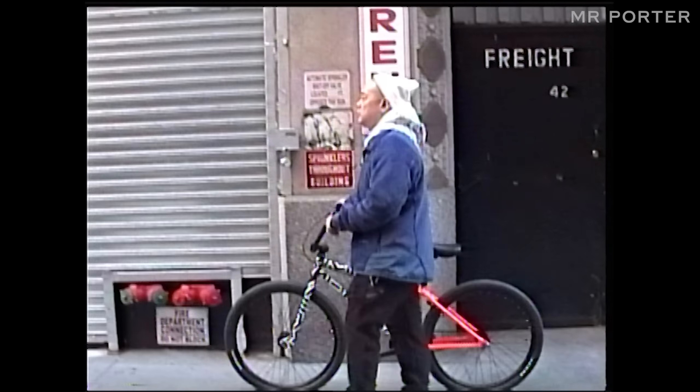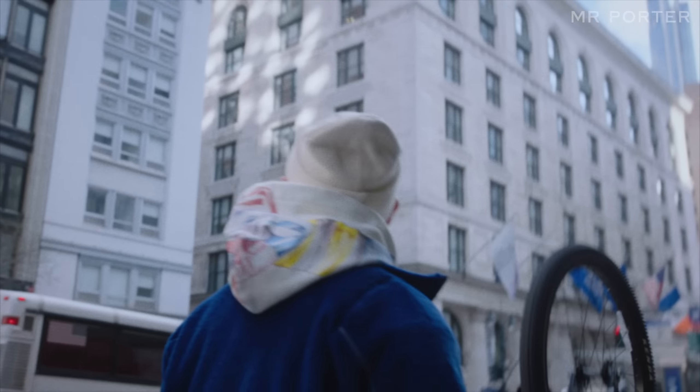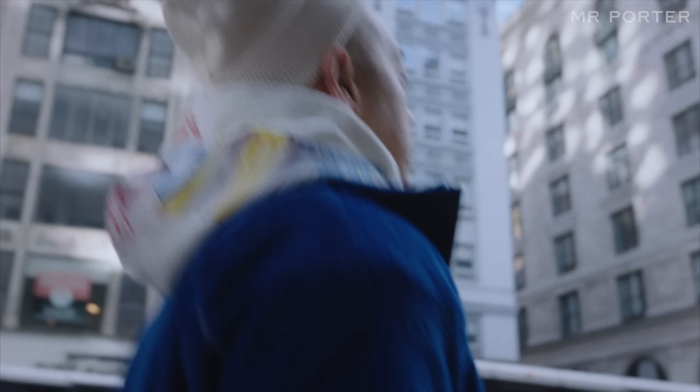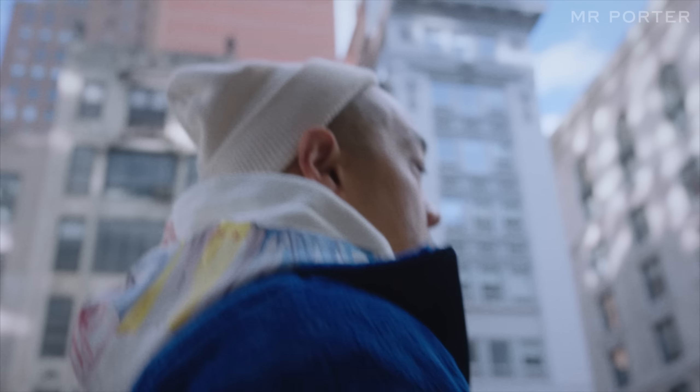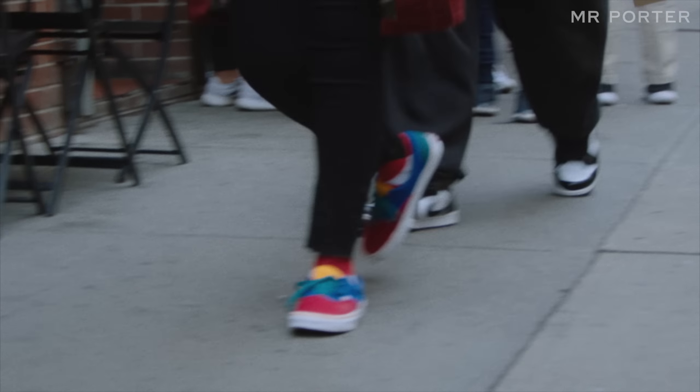Some takeaways: always be true to yourself. Wear what's comfortable to you first and foremost — if you're not comfortable, you can't be confident; if you're not confident, you can't be fly. Doesn't matter if you have five shoes or fifty shoes, you can have an incredibly dynamic sneaker rotation. So take my advice and start building your sneaker collection. I can't wait to see it. Talk to you later. Peace.